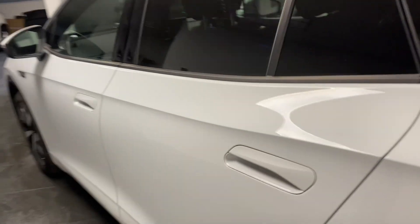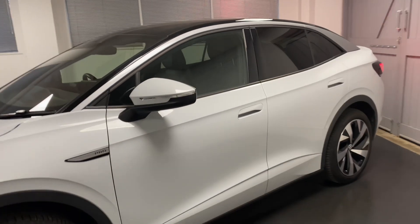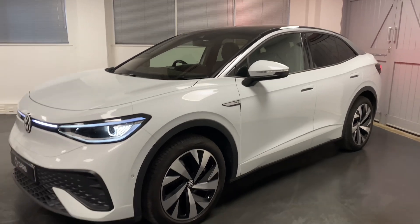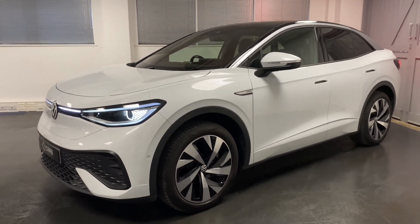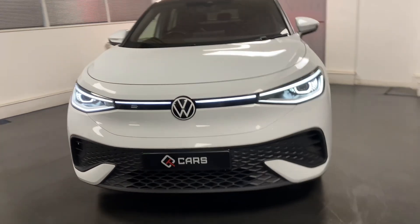These represent amazing value for money now in the second-hand market. This car was over £51,000 new. In an amazing spec, you've got things like Adaptive Cruise, a lovely big glass sunroof, wireless Apple CarPlay, and those amazing LED lights around the front which look really cool.